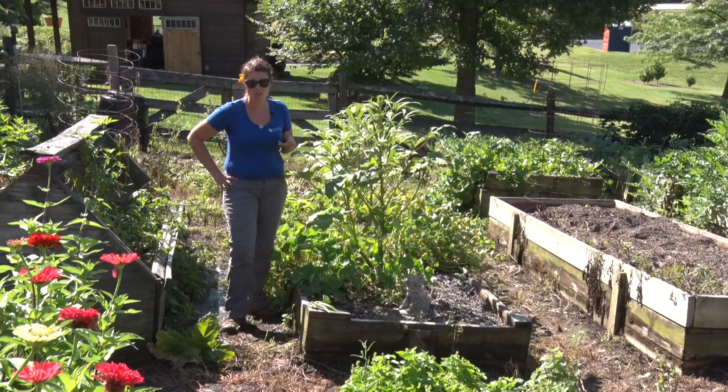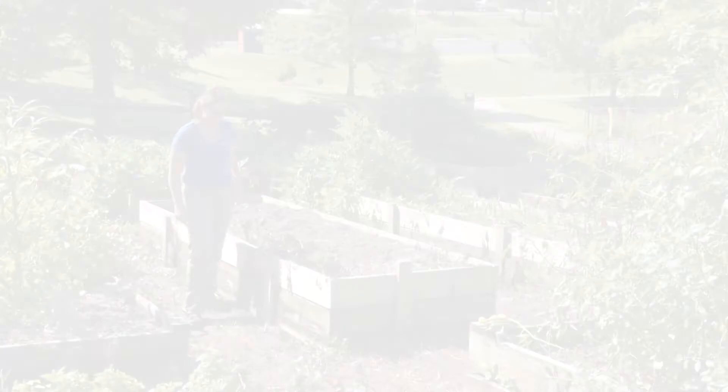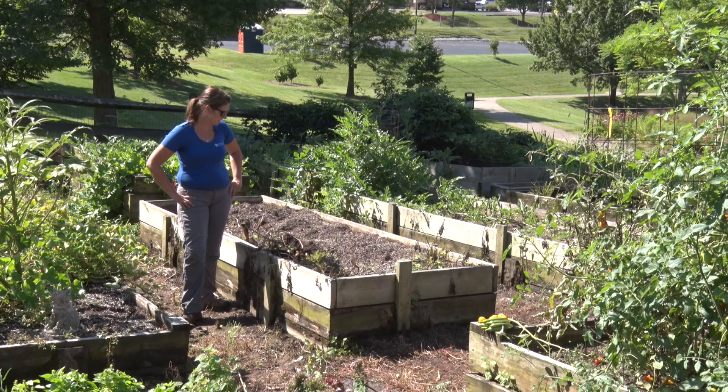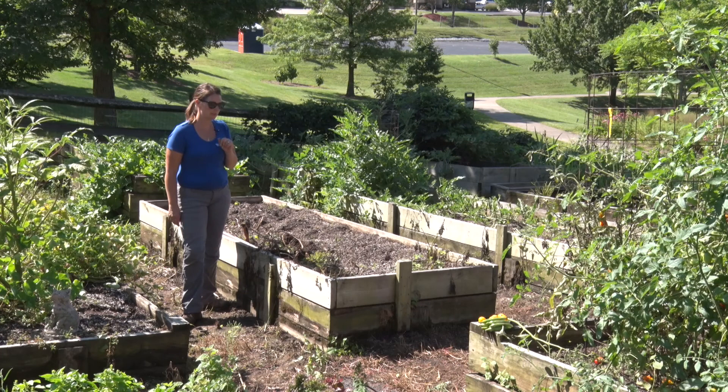The next crop I want to talk about is potatoes — let's go get a shovel and dig for gold as I call it. Back in the vegetable garden — one of my favorite crops to harvest. A few months ago we got some disease-free potato seeds and planted them, hilled them over, and I also put down some slow release fertilizer the same day I put in the tomatoes.